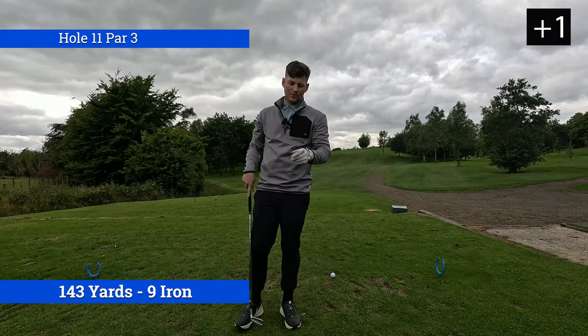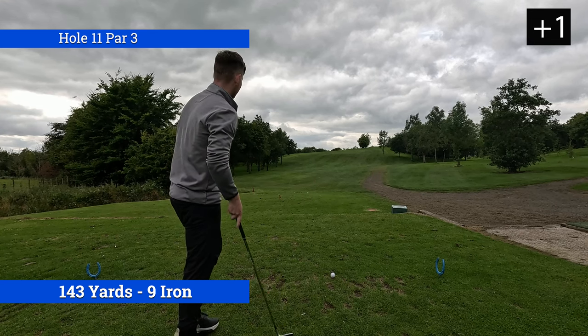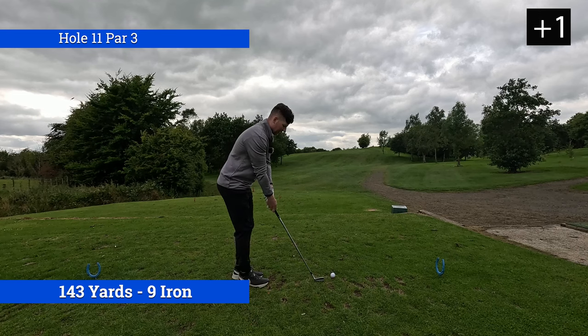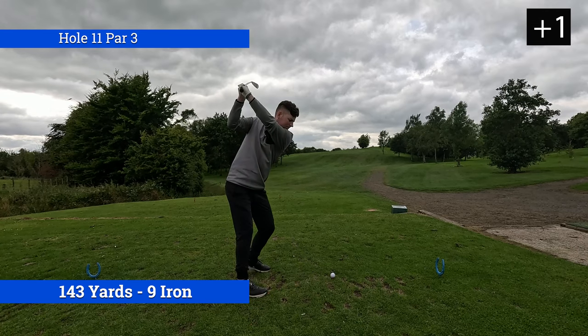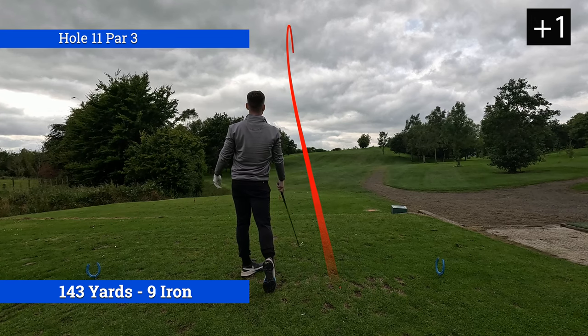Not the start we want on the back nine. Currently on hole 11, which is a par 3, 137 yards, playing uphill and into the wind, so I'm going to play a nine iron. Hopefully a nine iron is the right club to get me there — oh my god, it's coming in, be the right club.